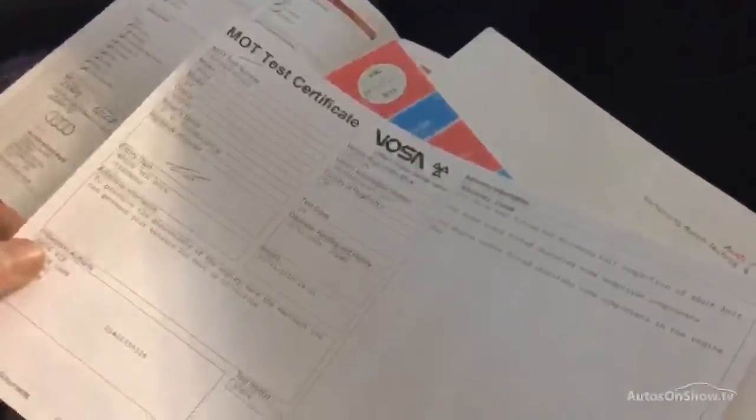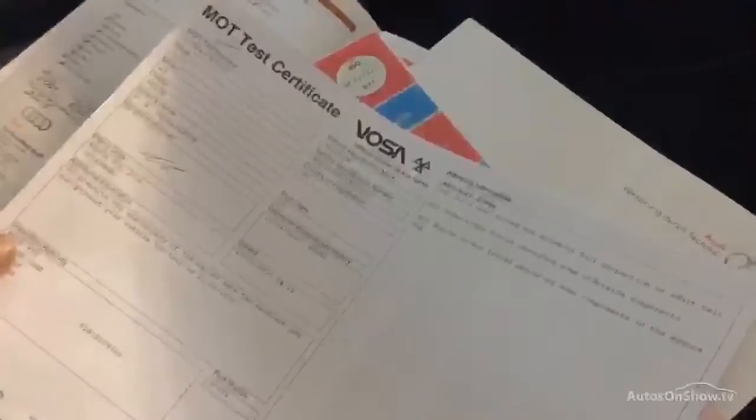We've got all the books for the car and all the information. We've got the service book — the last service was done on the 8th of the 7th 2015. We've got the MOTs — it's actually due an MOT, the last one was done March last year. And the V5 — it's had three keepers. I've also got a book full of all receipts for any work that's been done on the car.